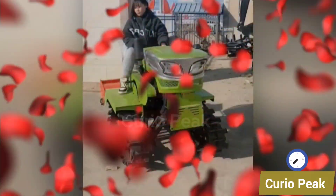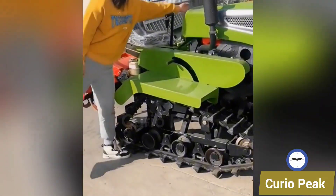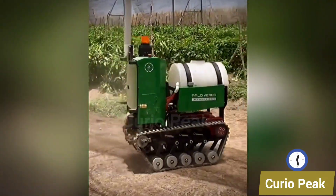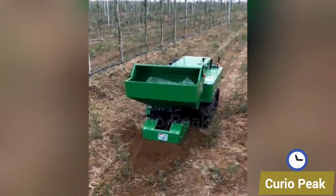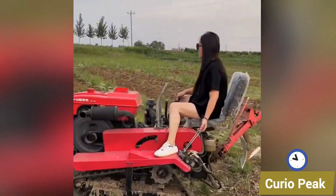Harvesting also becomes simple with these advanced tools. A small rice cutting machine operated by one man makes harvesting quick and efficient, and you can see how easy it is to cut rice this way. Even compact harvesting machines collect crops with accuracy and speed, proving that size does not limit performance.